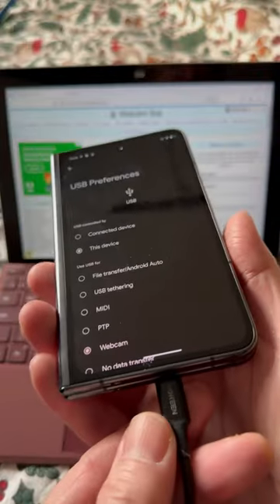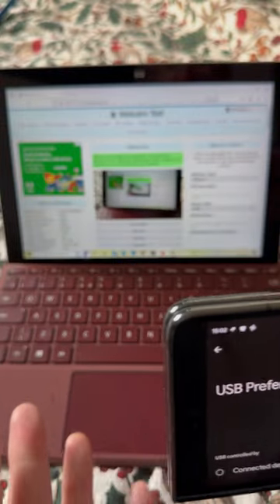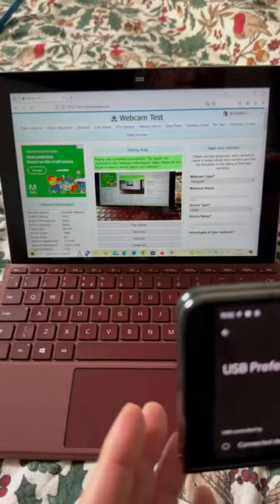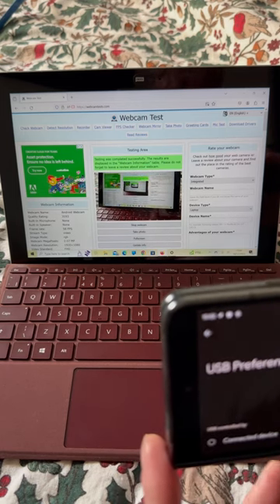The Fold's camera can now be used as a webcam for any computer supporting UVC — that's USB Video Class — connected to a suitable computer here in Windows, testing it in Firefox. Better than your laptop webcam? Well, probably.